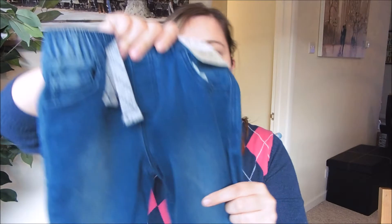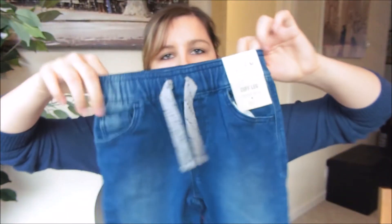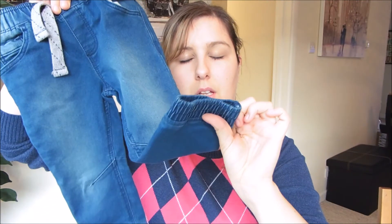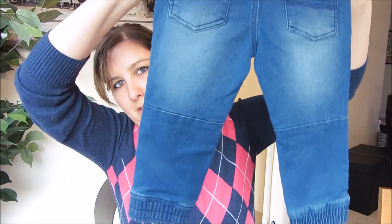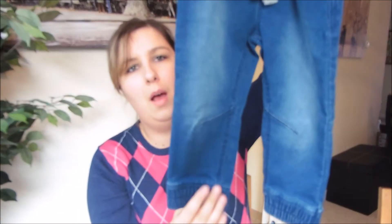Then I bought these jeans here for Alfie. They've got cuffed bottoms and an elastic waist. With Alfie I love trousers that have cuffed bottoms because I find they always hang below his ankles, but at least with a cuffed bottom they'll sit on his feet no matter how long they are. I got these in size 12 to 18 months — they are really long at the moment but he would still be able to wear them because of the cuffs at the bottom.